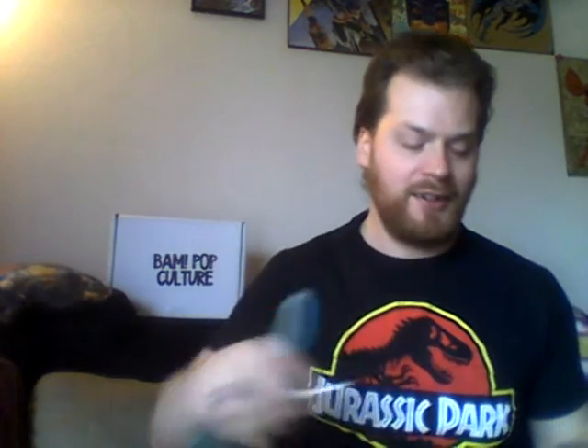Hello boys and girls, and welcome to another exciting unboxing on the couch with me, your host, and we get to do another wonderful BAM box. This is the last box, number 12, December 2019, even though it's 2020. But here is our holiday December BAM box spectacular. Let's pop it open and see what wonderful things we have in store.